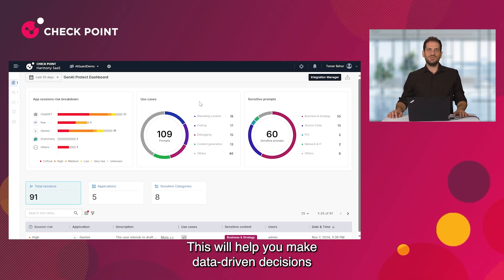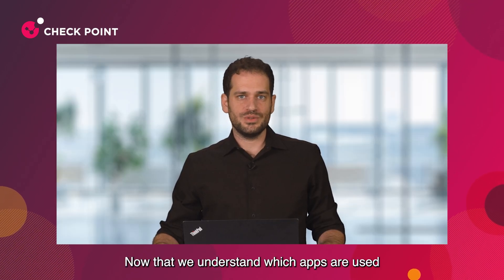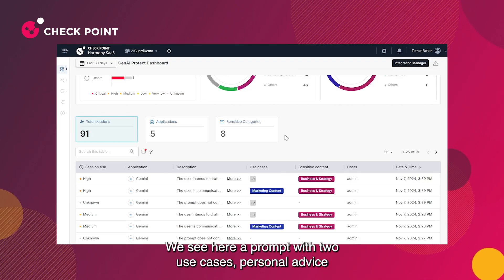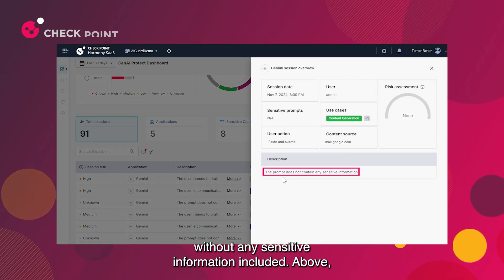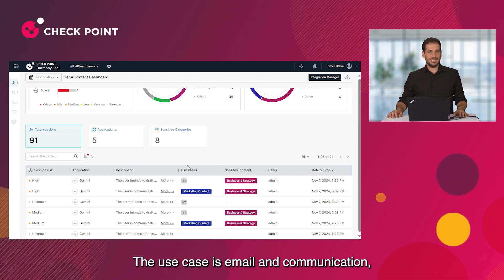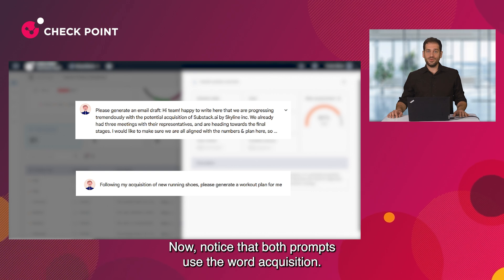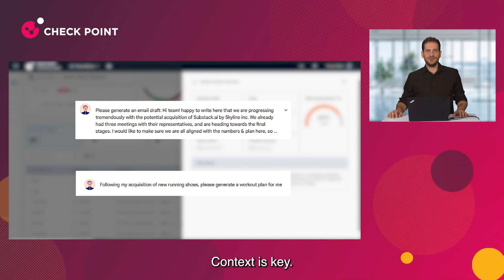This will help you make data-driven decisions about your Gen AI adoption strategy and policy. Now that we understand which apps are used and for what purpose, we can assess the risk. Let's take a look at Tom's activity. Tom asked Gemini to generate a workout plan — we see a prompt with two use cases: personal advice and content generation, with no sensitive information included. Above, we see another prompt with high risk: the use case is email and communication, and the prompt includes sensitive business and strategy information. Notice that both prompts use the word 'acquisition' — one refers to running shoes, the other to acquiring a company. Context is key.